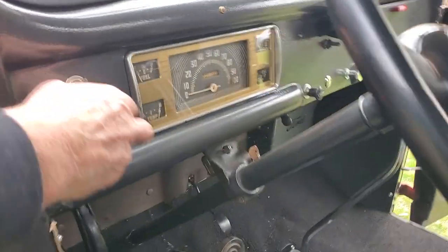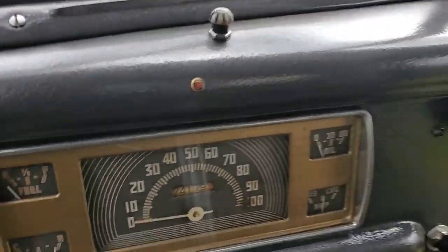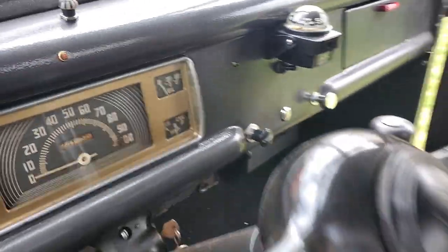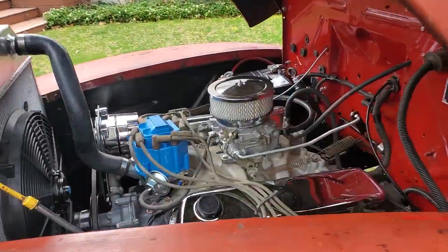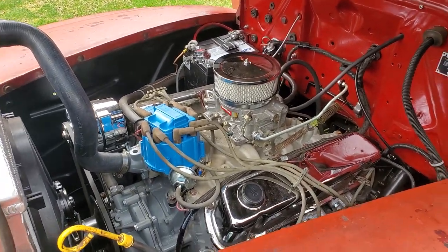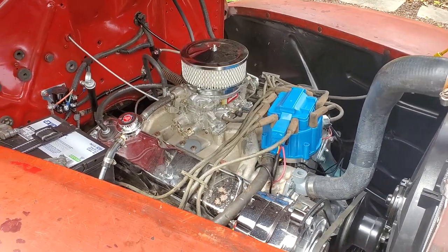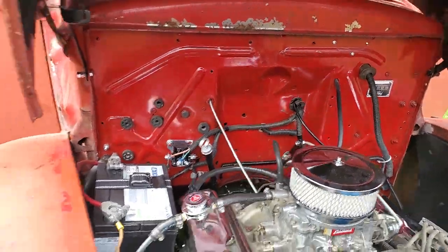Let's see how it starts. Awesome. 74,179 miles on it — and now she's got maybe 50 miles since the build. Nice sound to it. Nice size motor for this little truck — 351. I like how you stuck with the Ford motor too. You've got to keep it true to what it is.